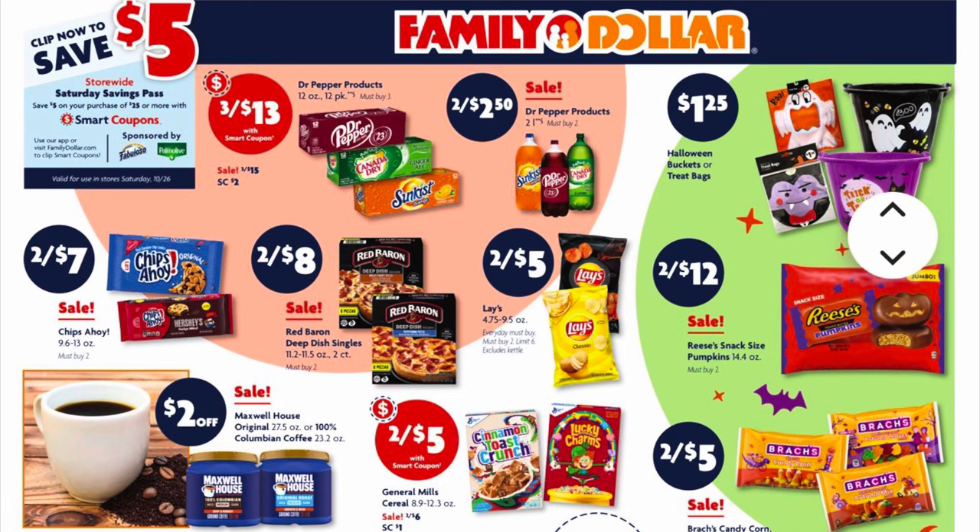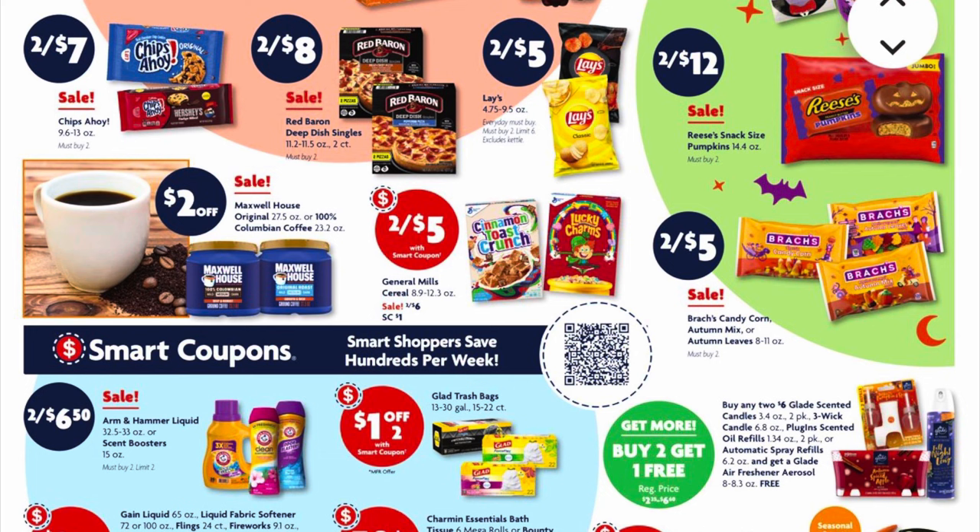Our Chips Ahoy cookies are two for $7. Our Red Baron frozen pizzas are on sale two for $8. Our Lays potato chips are on sale two for $5, but your best bet is to go to Dollar General for Lays because they are two for $4. Our jumbo Reese's candy bags are two for $12.